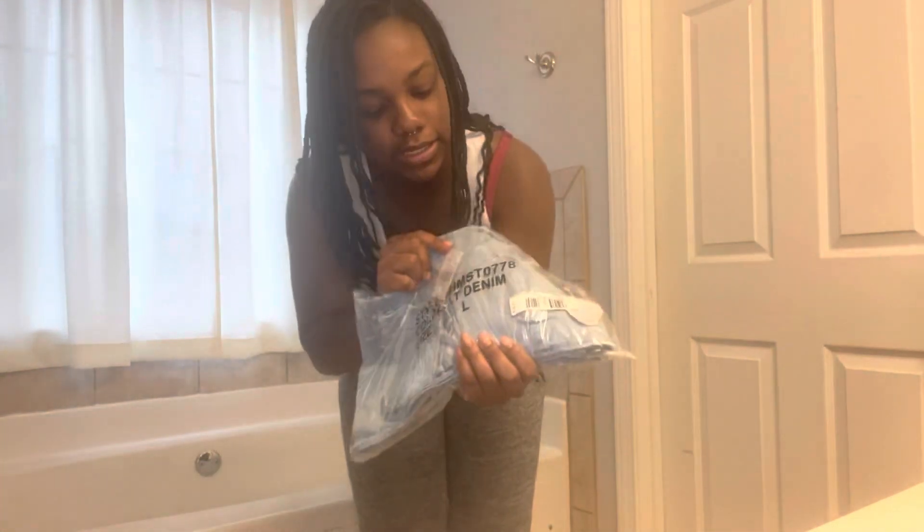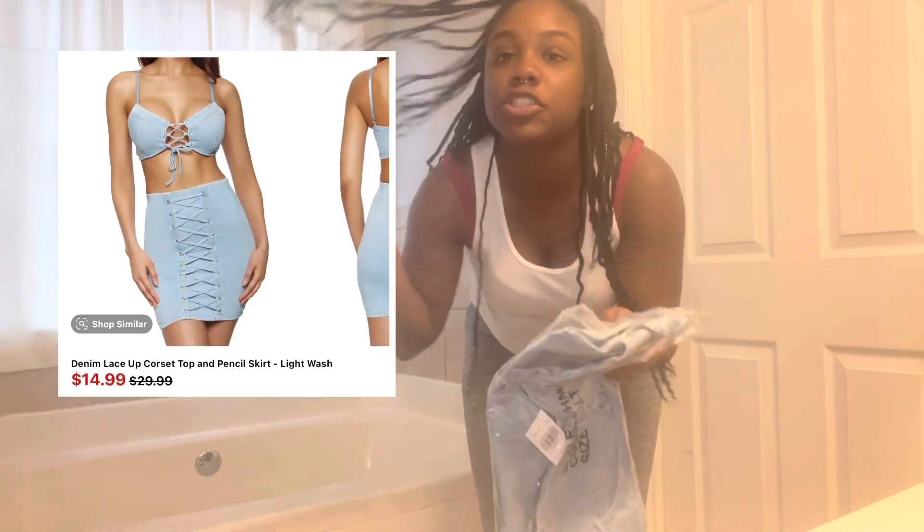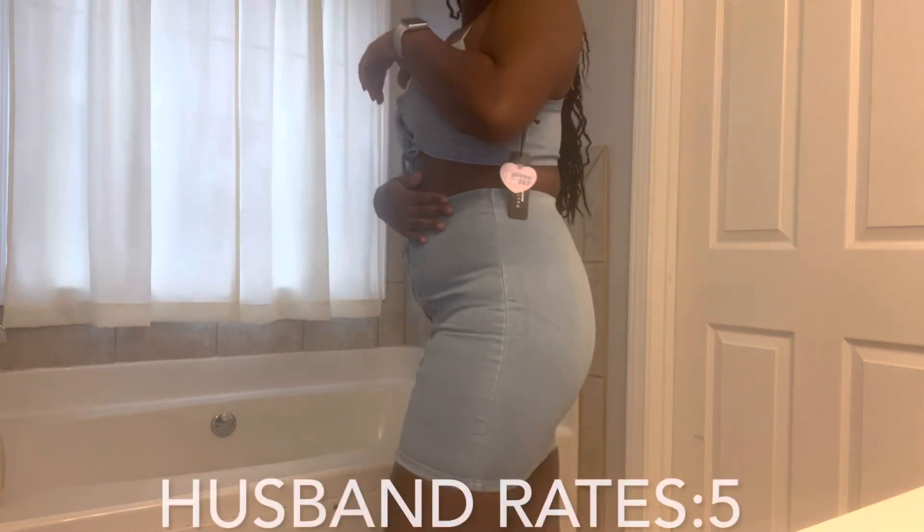First I have this denim outfit — hopefully I can find it on the website and show you guys. Here's the first one. It's really comfortable; I thought it was gonna be super tight but it has a lot of stretch.